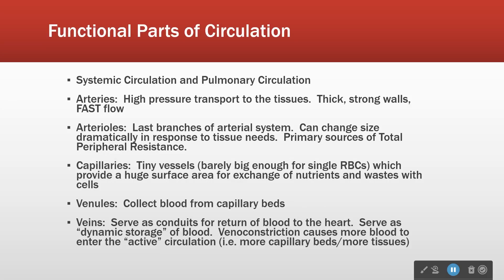Some basics. We have a systemic circulation and a pulmonary circulation. In other words, we have blood going to and from the lungs and blood going to and from the rest of the body. They are a parallel circuit. All the blood goes to the lungs, then all the blood goes to the systemic circulation, and round and round.